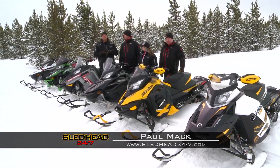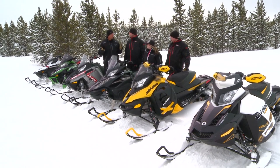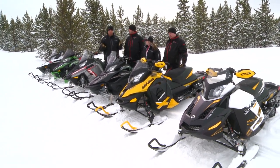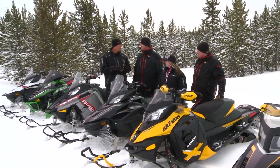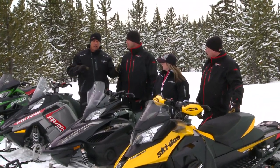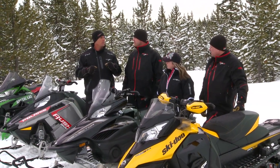Alright, we're into the groomed trail segment. This is one of my favorites. When I'm going to go out and ride, say 100, 150, 200 miles, I'm looking for certain things. I want to be comfortable, obviously. I want to be warm. I don't want to be loud or noisy. I don't want to be rockin' and ridin' and jumpin' all over the snowmobile just to get it to go around the corner, because we're going to do just the opposite.